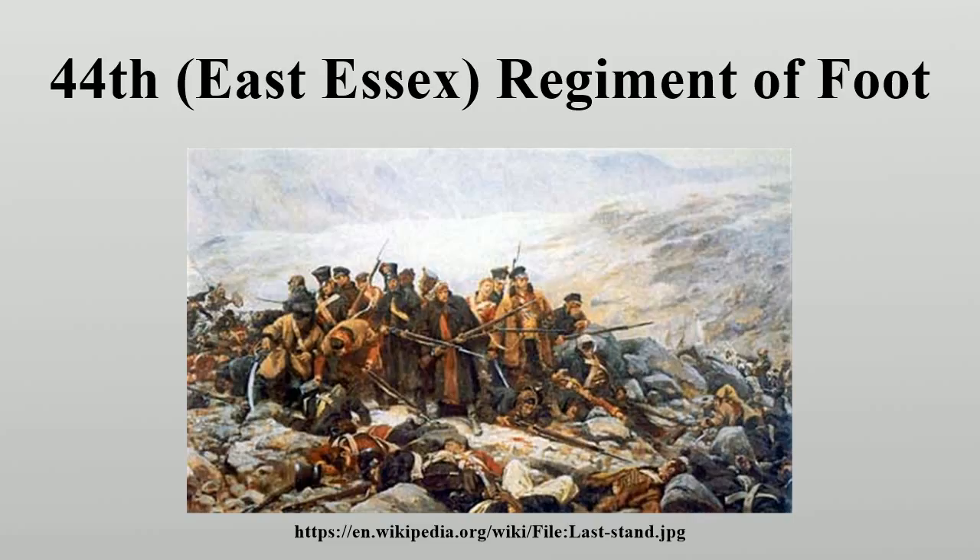The regiment saw active service overseas in North America and participated in the French and Indian War and in the American Revolution. Notably, the regiment fought at Braddock's defeat, the Battle of Carillon, the Battle of Brooklyn, the Battle of Brandywine, and the Battle of Monmouth. In 1782, most British regiments of foot were given county designations, and the 44th became known as the 44th or East Essex Regiment of Foot.